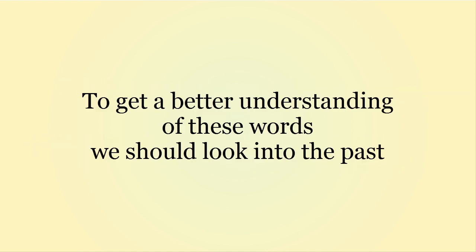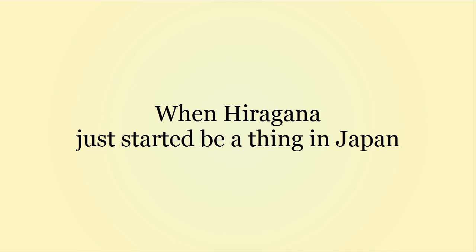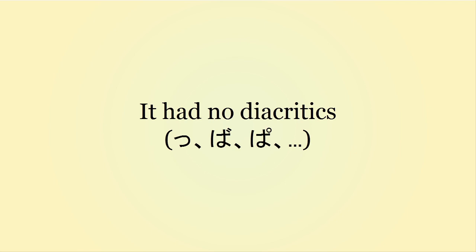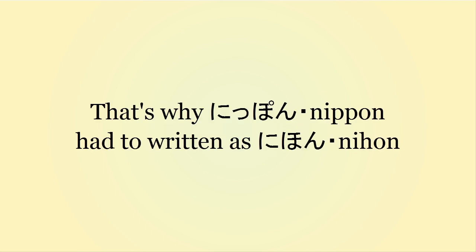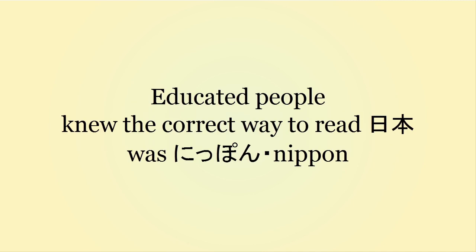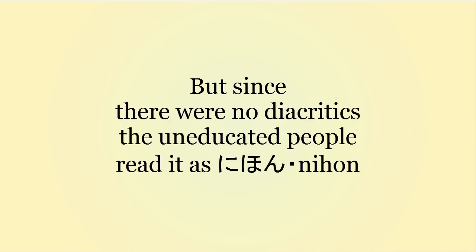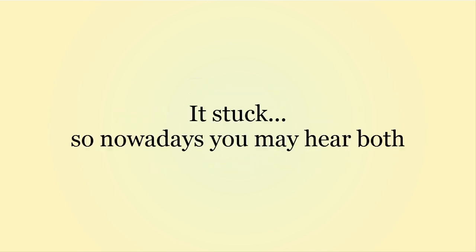To get a better understanding of these words, we should look into the past a little bit. The kanji is the same for both pronunciations. However, back in the day, when hiragana just started to be a thing in Japan, there were no diacritics in hiragana, so Nippon had no choice but to be written as Nihon. The educated people knew the correct way was Nippon, but the writing was not as evolved, so the uneducated people would say Nihon instead. It kind of stuck, so nowadays you may encounter both readings.